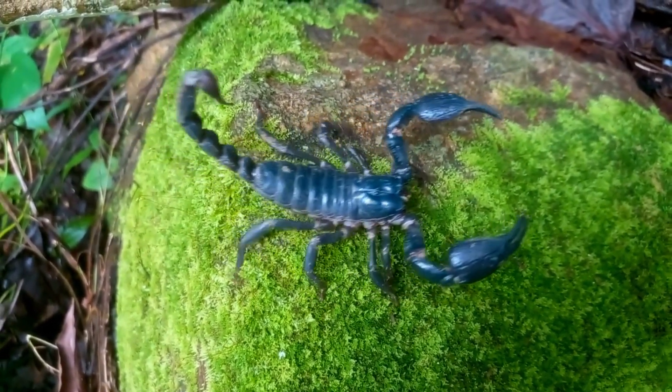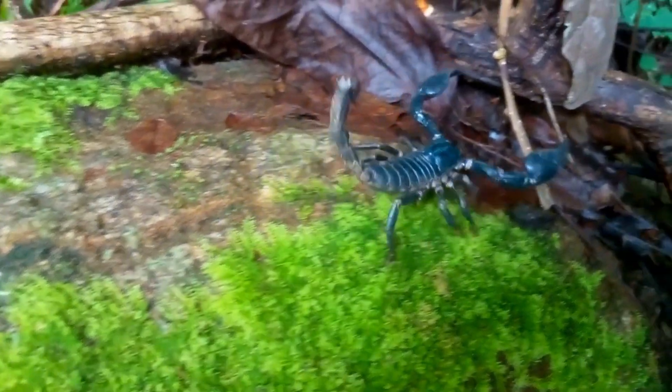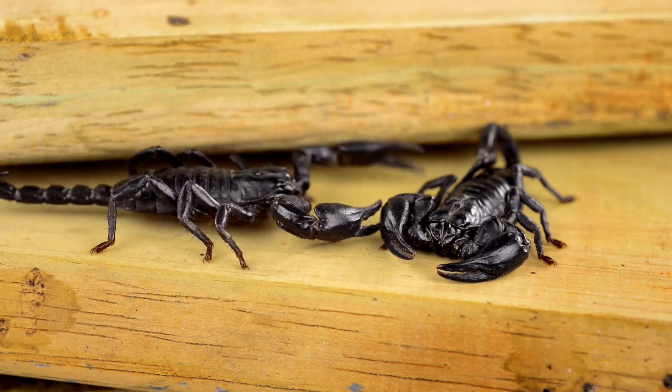Parental care: some species of tailless whip scorpions exhibit parental care. The mother carries her eggs and newly hatched young on her back, protecting them until they are capable of fending for themselves.